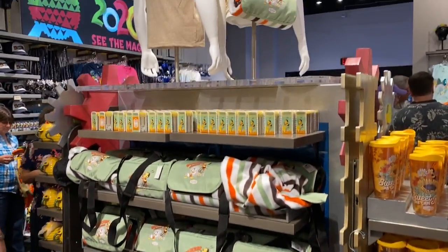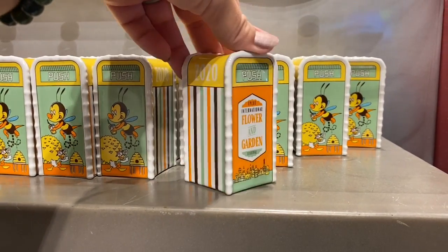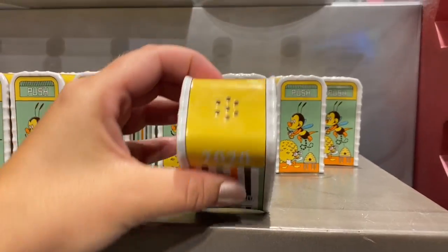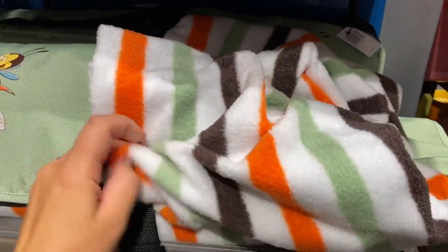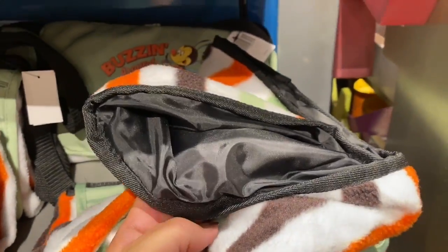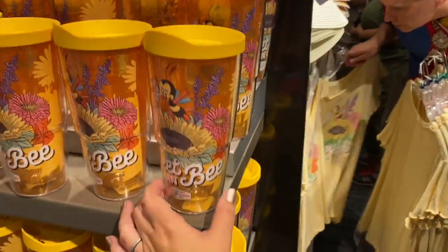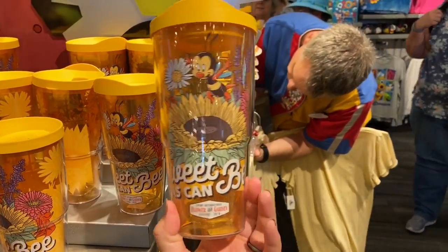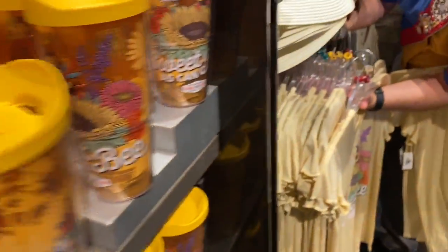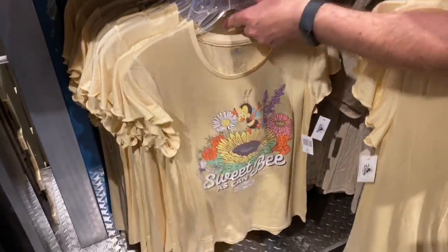Over here we have the Spike the Bee line. This fun picnic blanket is fleece and then it's lined. And we have these fun Turvis mugs. Sweet as can be — it's yellow. Sweet as can be.